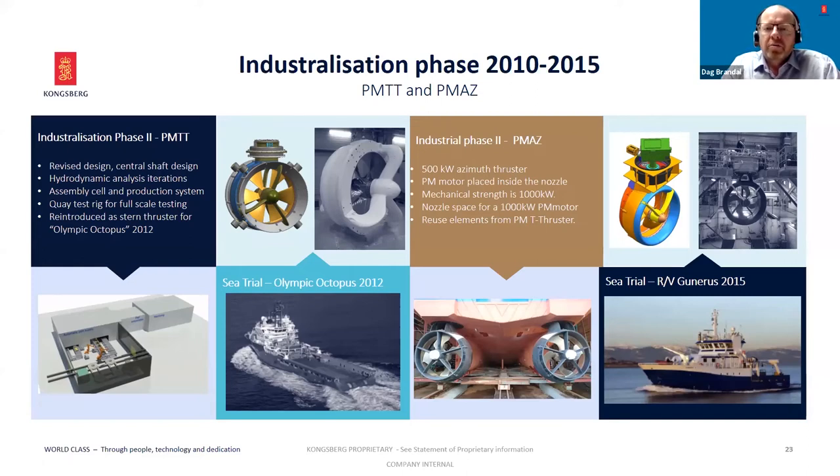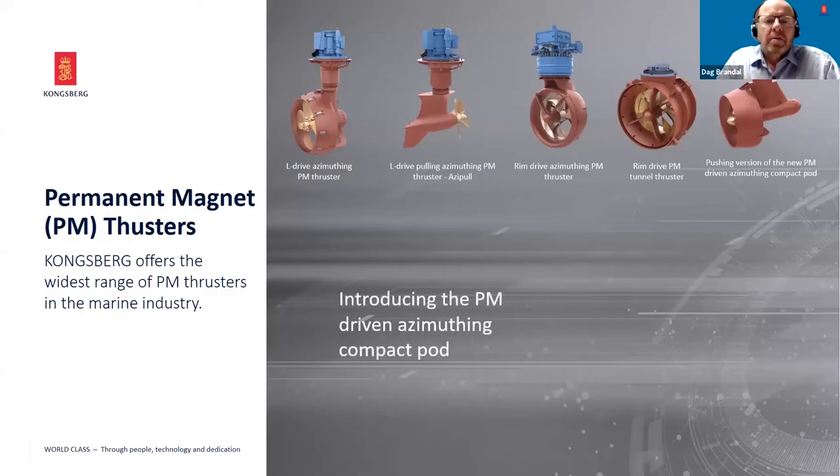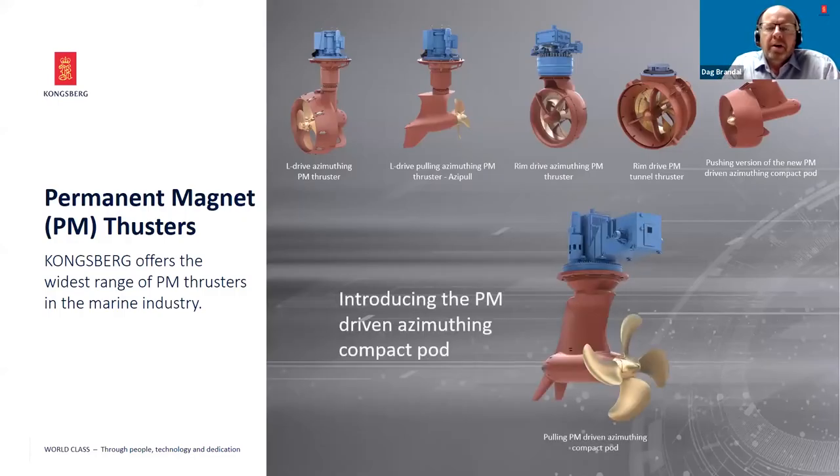In parallel, we also developed the PM Azimuth thruster. The first two units of that were installed in the research vessel Gunnerus in 2015. If you look at the permanent magnet thruster family we have today, we have the US L-drive and the Azimuth L-drive with a vertical mounted PM motor on top — the inboard part. We have the PM Azimuth thruster where the PM motor is embedded in the nozzle. The PM Tunnel Thruster has the PM motor located inside the tunnel. And the latest contribution is the Elegance Pod with the PM motor in the pod, which comes in a pushing and pulling version.